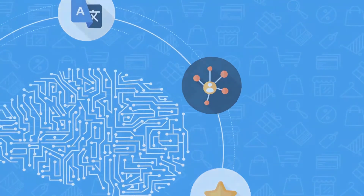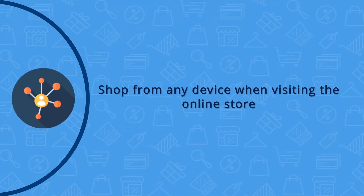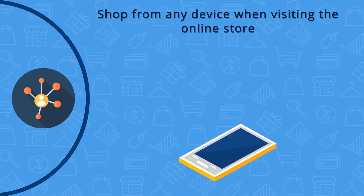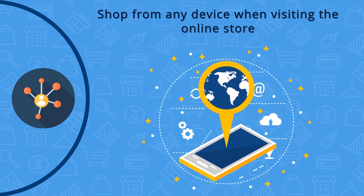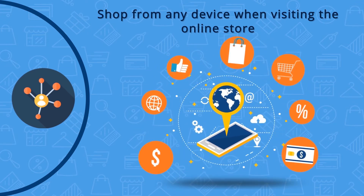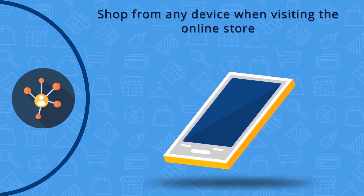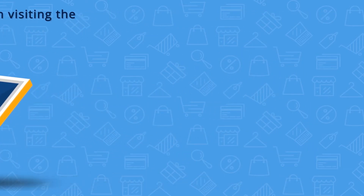In the advanced mobile world that we are in, retailers are expected to recognize their customers no matter which device they are using to browse and shop around. Whatever information shows up on a desktop or laptop should show up on their mobile devices as well — the new paradigm in e-commerce. This AI feature has helped retailers tremendously by keeping their customers connected with the online store.